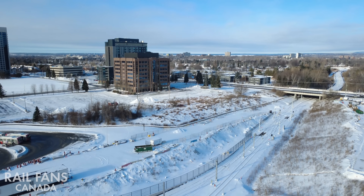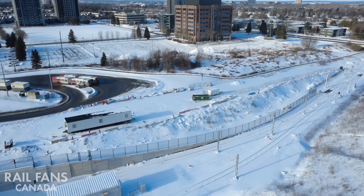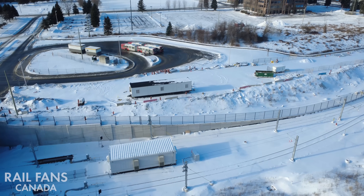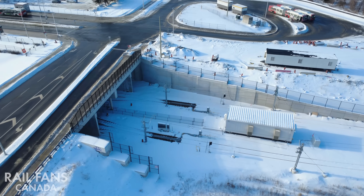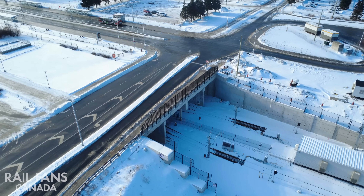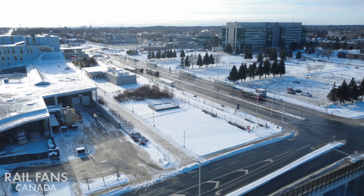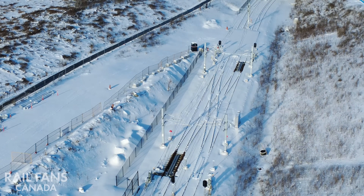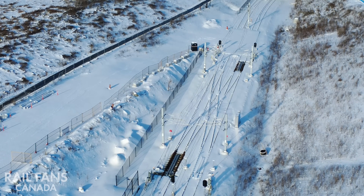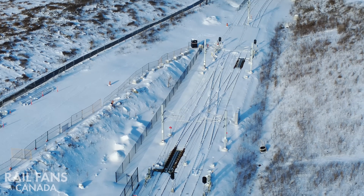As the train continues westbound — though in this case more southbound — it will reach Algonquin station. Underground at the station there are actually some storage tracks so they can park and store some trains here at the end of the line. It's not a maintenance facility, but it does have a bit of a garaging functionality incorporated into it. You can see some of the track switches here are actually active and being heated, which is great to see.